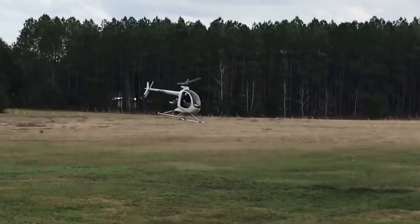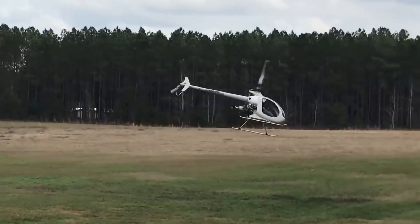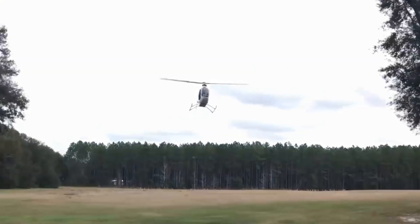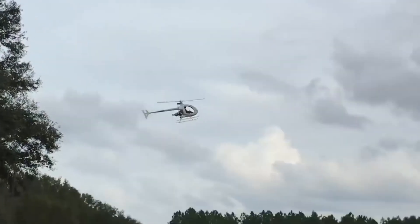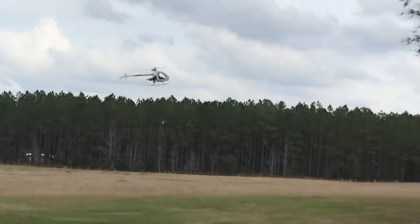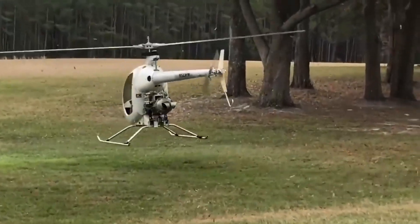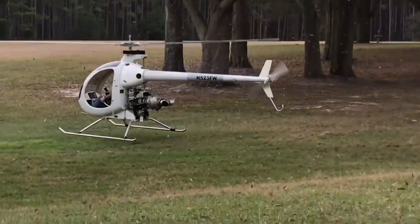Unfortunately, Mosquito Helicopters ceased operations in 2015. However, the project did not disappear — it ended up in the hands of the Composite FX team, which still offers assembly kits and finished helicopters. These two different versions are priced at $46,000 and $59,000 respectively.